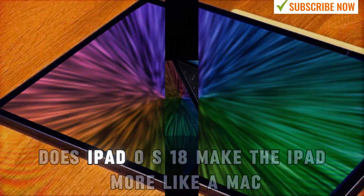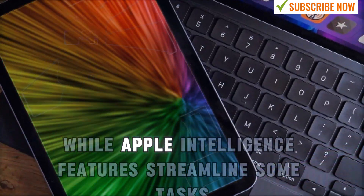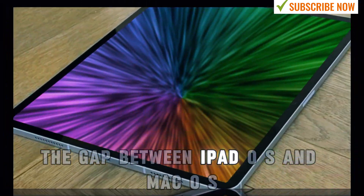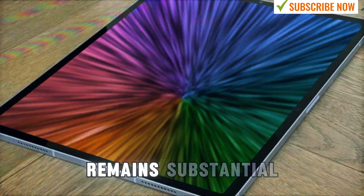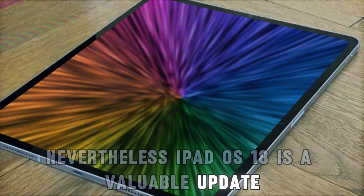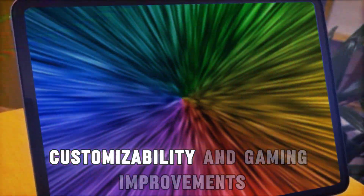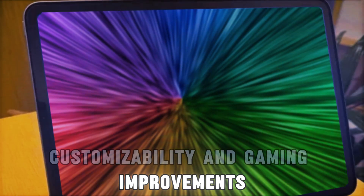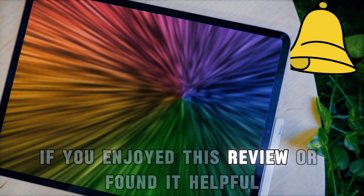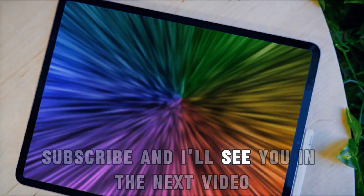To conclude, does iPadOS 18 make the iPad more like a Mac? Not entirely. While Apple Intelligence features streamline some tasks, the gap between iPadOS and macOS remains substantial. Nevertheless, iPadOS 18 is a valuable update, particularly for its Apple Pencil enhancements, customizability, and gaming improvements. I'd love to hear your thoughts on iPadOS 18. If you enjoyed this review or found it helpful, please leave a comment below, subscribe, and I'll see you in the next video!